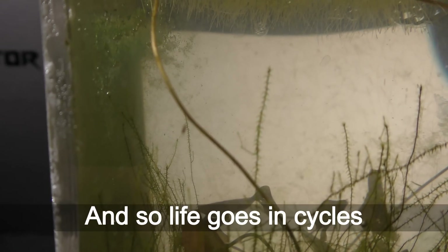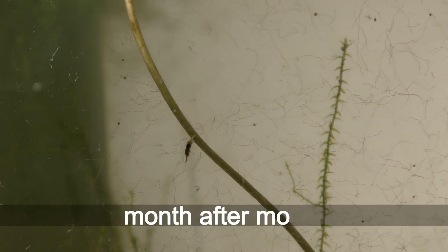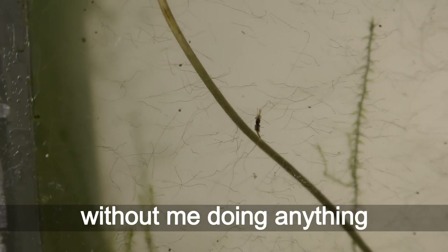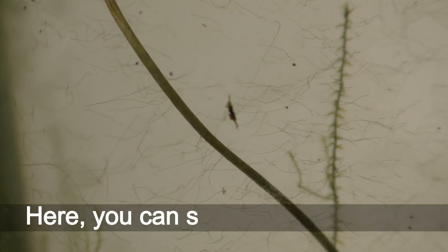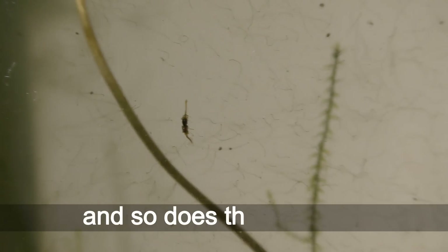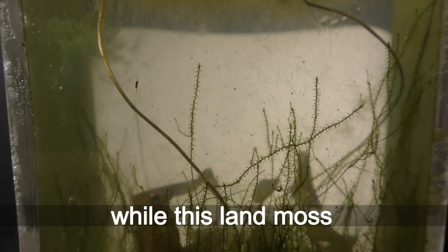And so, life goes in cycles on its own in this aquarium month after month, without me doing anything but watching it. Here you can see filamentous algae starting to grow again, and so does the dwarf lily, while the land moss seems to grow continuously.